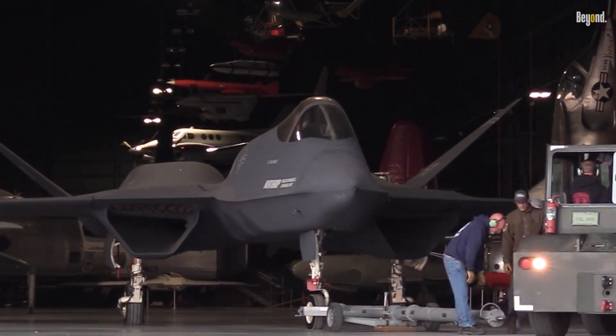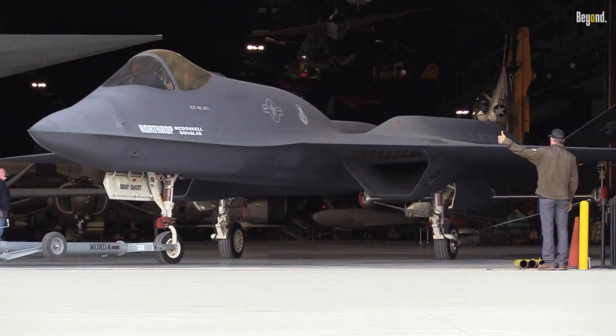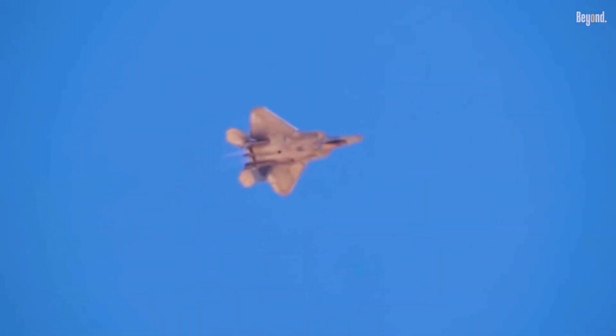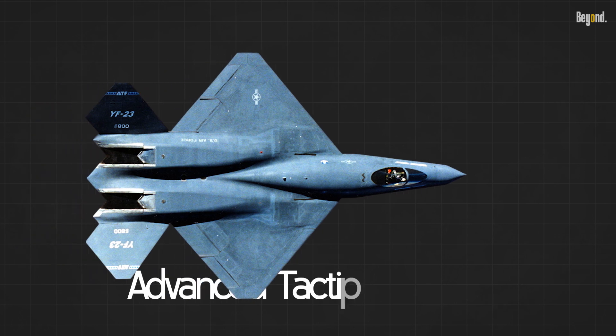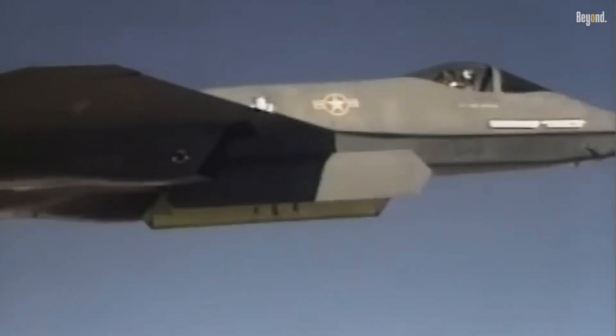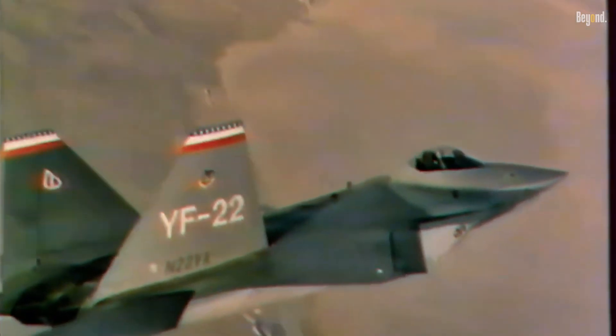The Northrop YF-23 Black Widow II stands as a remarkable feat of aviation engineering and is the only aircraft considered capable of rivaling the F-22 Raptor. Designed as part of the U.S. Air Force's Advanced Tactical Fighter (ATF) program, the YF-23 was a finalist in a competition against the Lockheed YF-22.